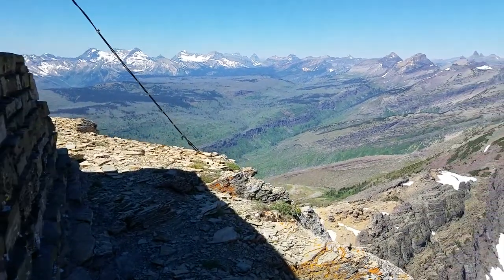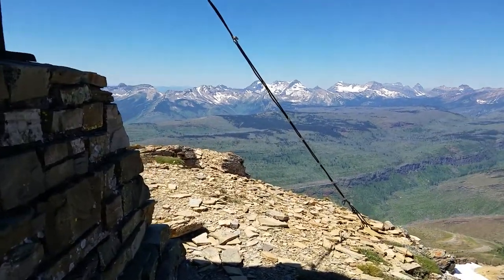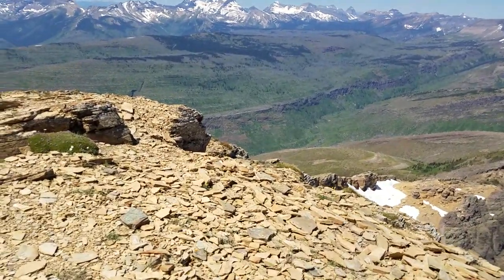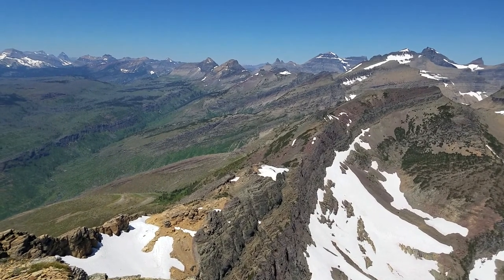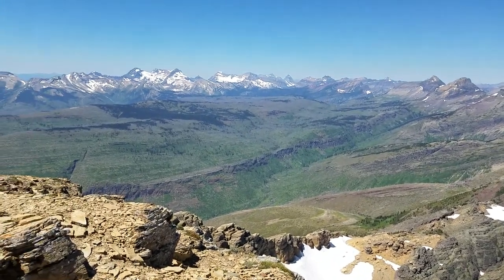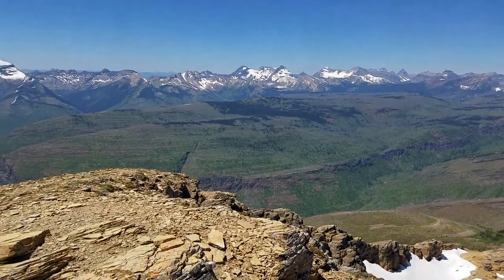There's actually somebody that stays at this lookout. Nobody's there right now, but often times when we're up here somebody's actually living up there through the summer. What a view. That's the Northern Lewis Range, and then we're going to switch over to the Livingston Range to the west, northwest. Incredible!